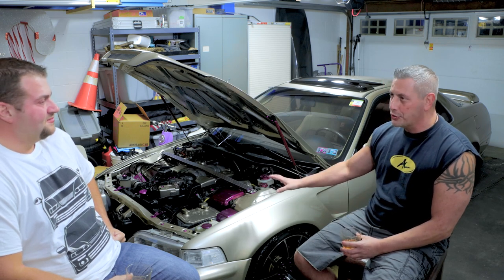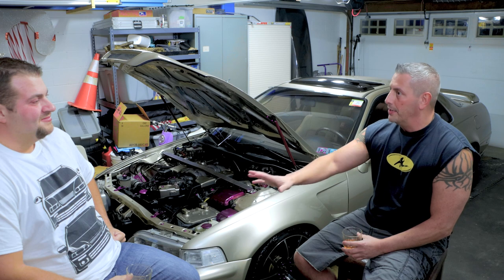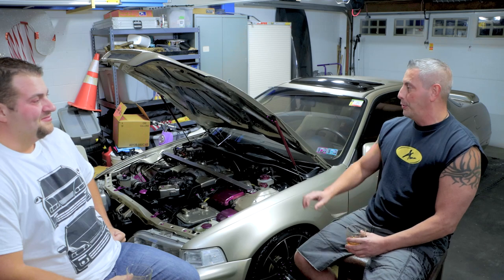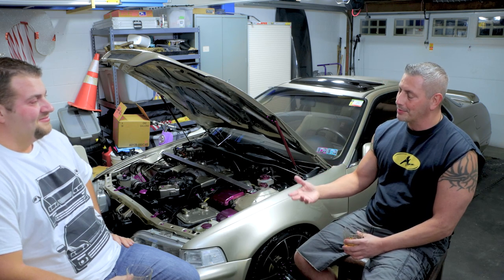They had that English racing green Legend coupe with the tan leather interior. It was absolutely gorgeous. I was like, that's the car — it's professional, it's elegant, it was a six-speed. I talked to my dad, we worked out the price. I spent the entire evening detailing my Integra because I wanted to get as much out of it as possible.